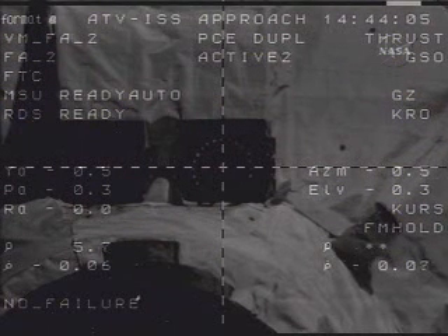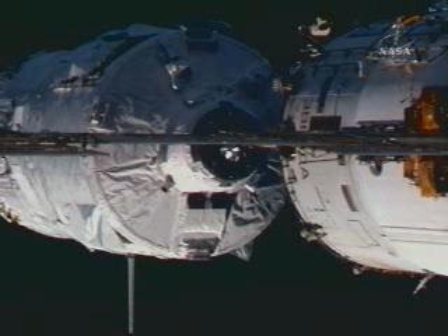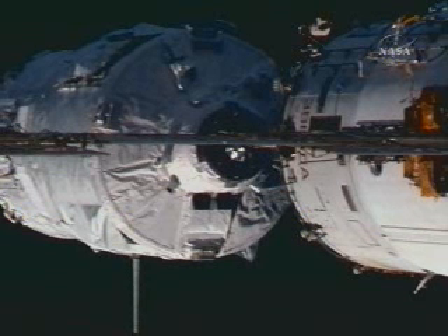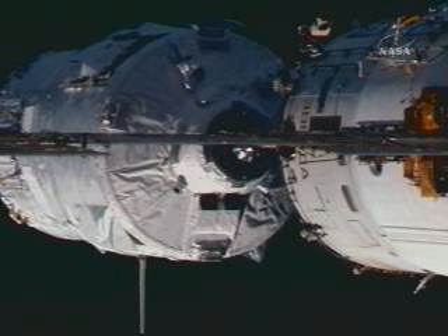The automated transfer vehicle is now inside 6 meters, approaching the crew hands-off point. The range is 5 meters. The parameters are normal. The systems are nominal.